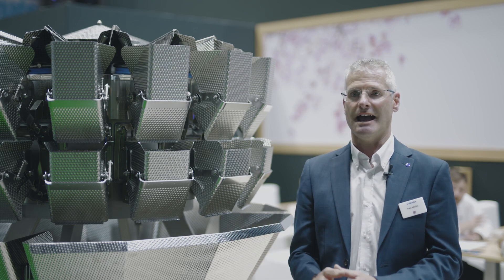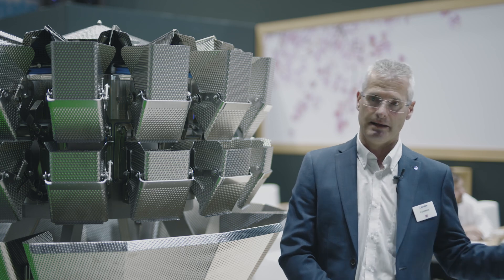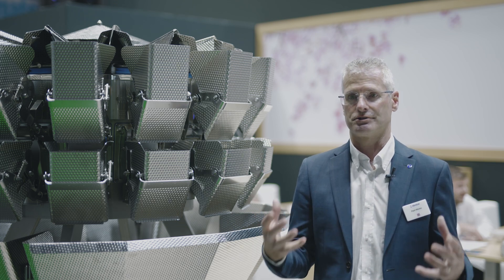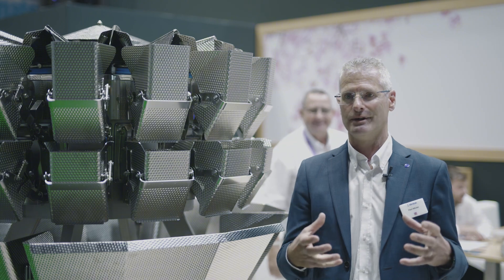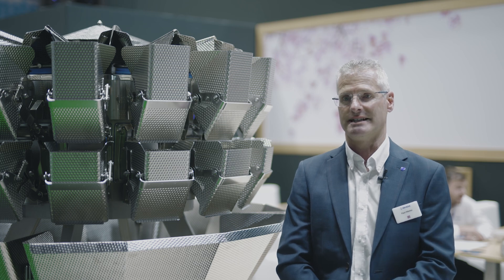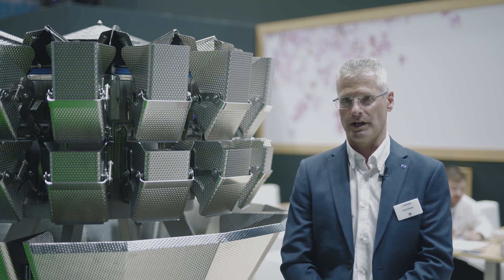With Ishida you get a very high quality machine — whether it be multihead weighing, bag making, or whatever — and you also get the backup support from Ishida, which is really what's needed in the food industry. If you have a breakdown, the costs are massive — sometimes between £10,000 and £20,000 per hour. So you really do need to have a partner who is able to support you.